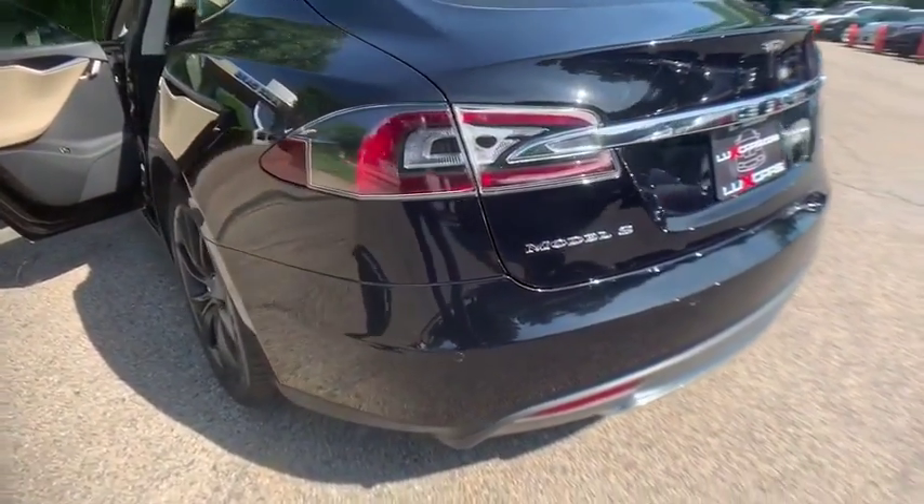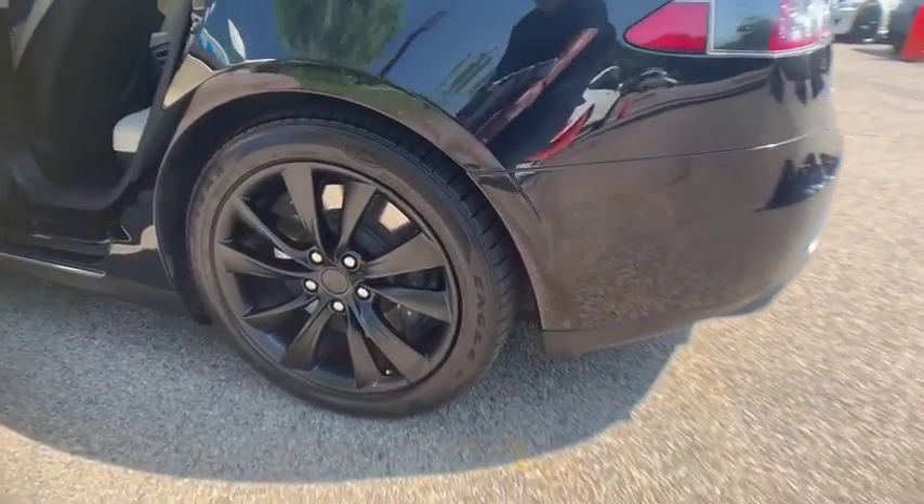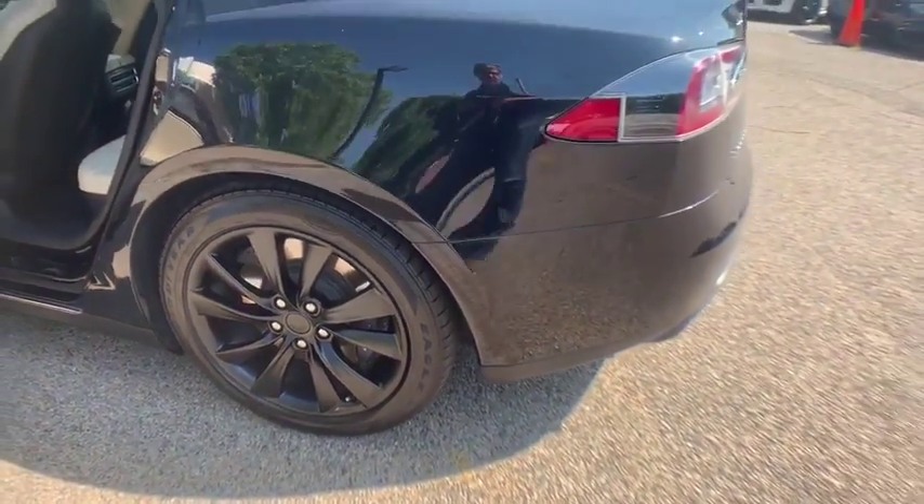We have one of the strongest finance departments in the region to assist you in getting your dream car today. We offer a full spectrum of the finest extended warranties on the market today.